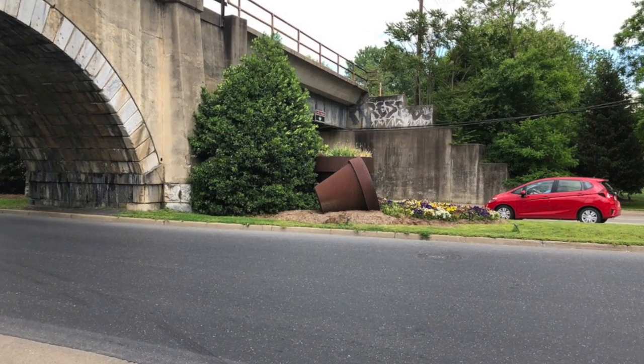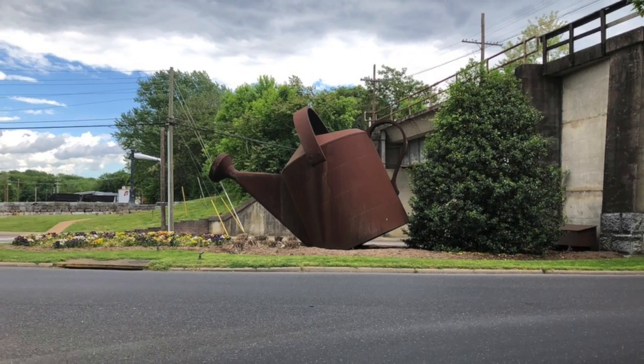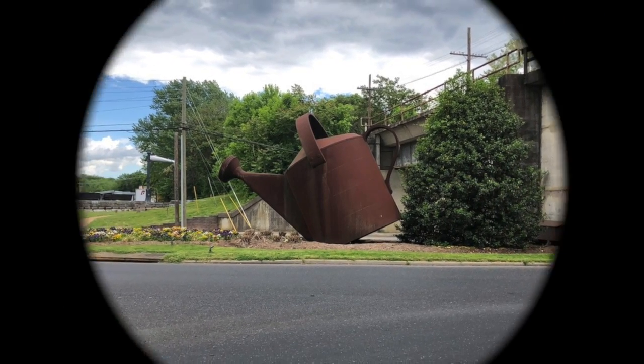I'm going to close with this little monument that we saw in this one small town. We'll see you next time.